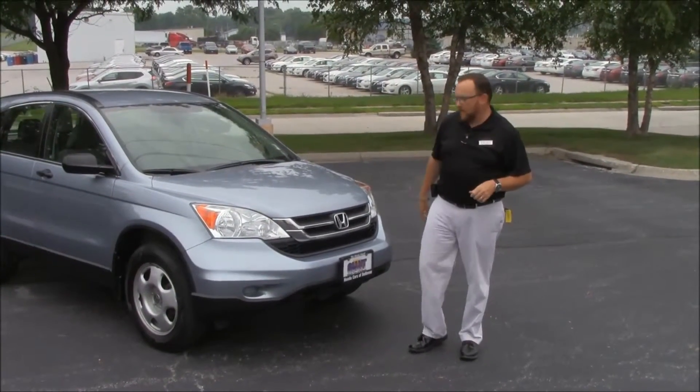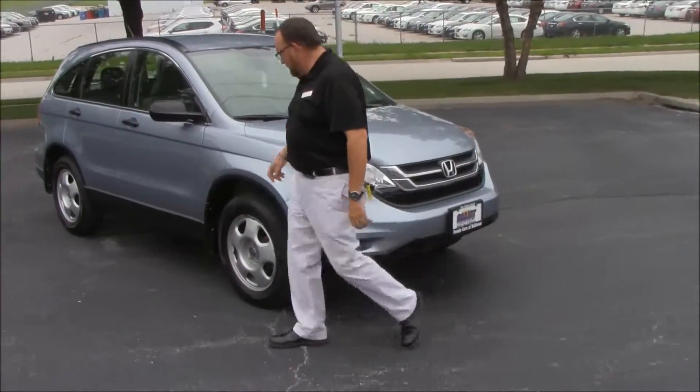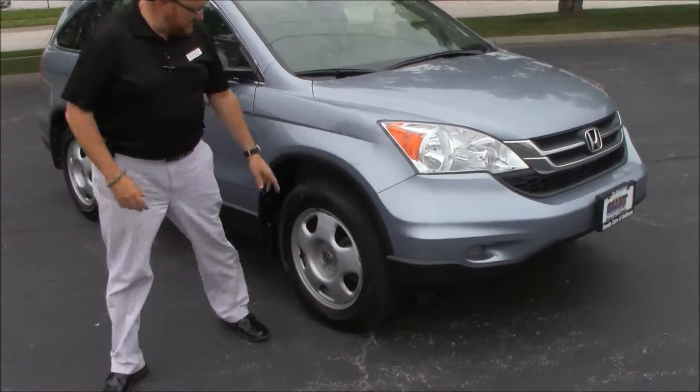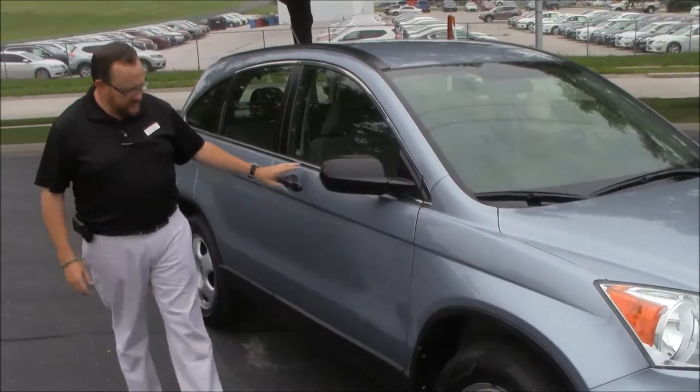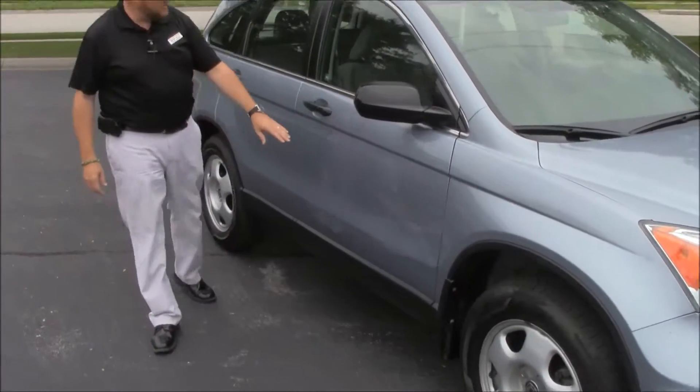Five mile an hour bumpers in front and back, little chrome up front, Lexon covered wrap-around headlights, 17-inch steel wheels, lots of tread on the tires, breakaway mirrors, dyed rocker panels to help protect from rock chips, and reinforced steel door beams.